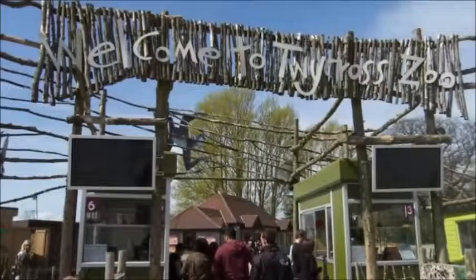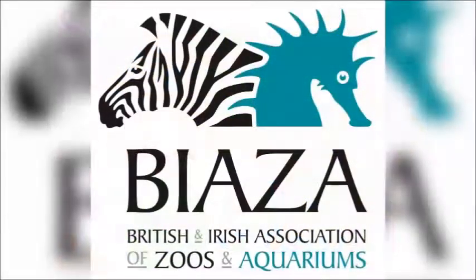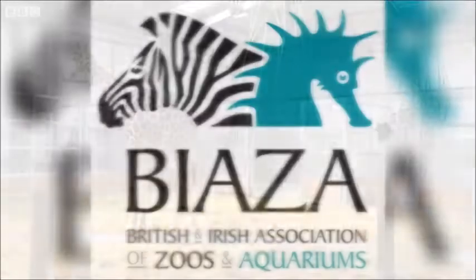Twycross Zoo currently houses 500 animals of 150 different species. BIAZA's fourth mission statement is to achieve the highest standards of animal care and welfare in zoos, aquariums and in the wild. This has been achieved to varying degrees at Twycross.